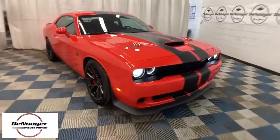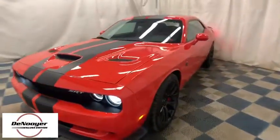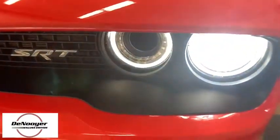Take a ride in the 2016 Dodge Challenger. Rated most appealing mid-sized sport car by J.D. Power and Associates, the Dodge Challenger delivers on style and performance. It's powerful, practical, and efficient.